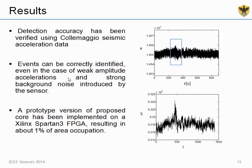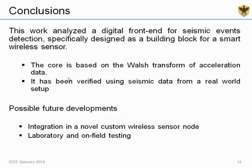We implemented this block on FPGA as well. The Walsh transform requires only a counter, an adder, and some decoding logic. The FPGA implementation occupies about 1% of the total area of a Spartan-3 FPGA, corresponding to approximately 300 slices.